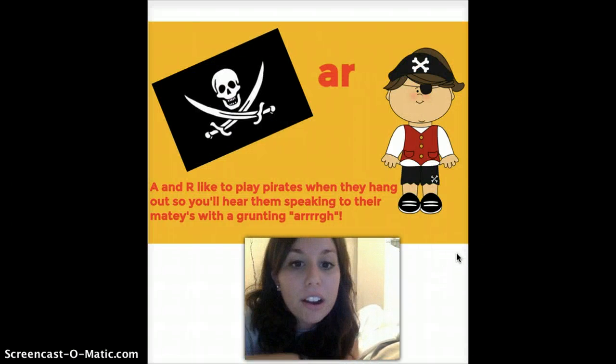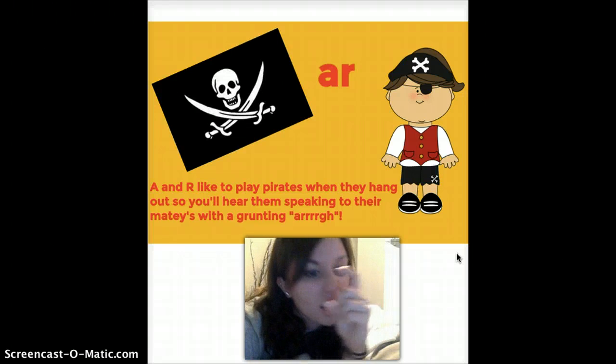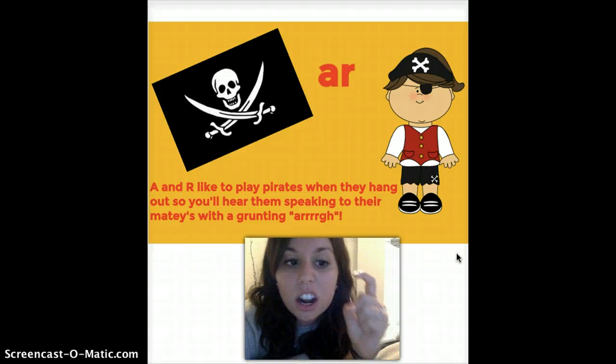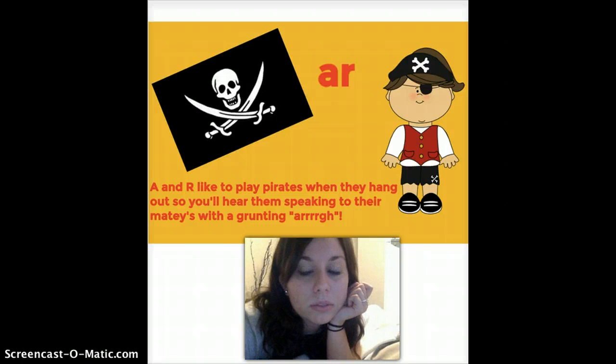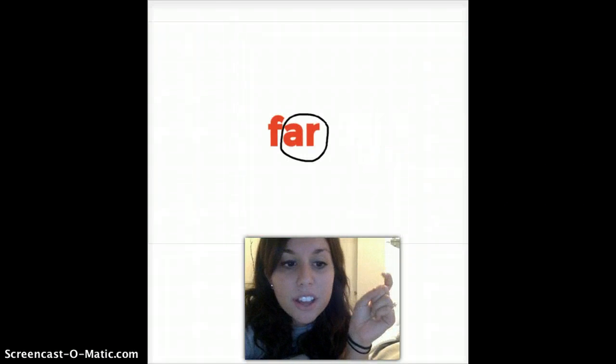We have A-R. A and R like to play pirates when they hang out, so you'll hear them speaking to their mateys with a grunting R. They go 'ar' like a pirate. Here's the example: f-ar. Far.